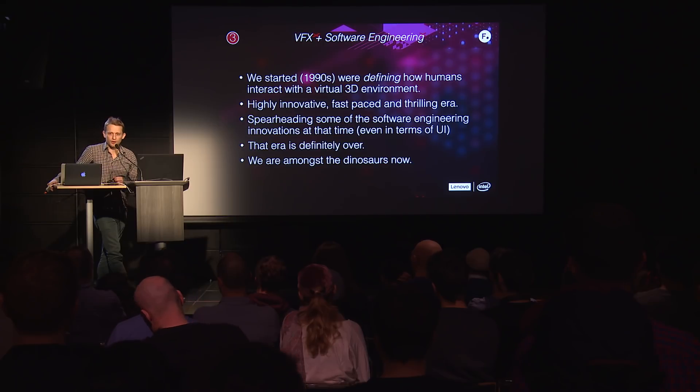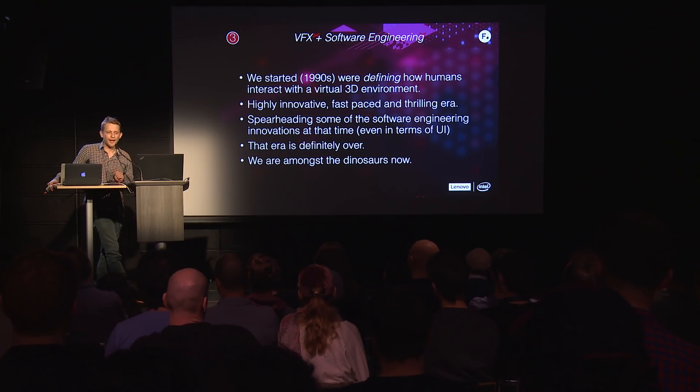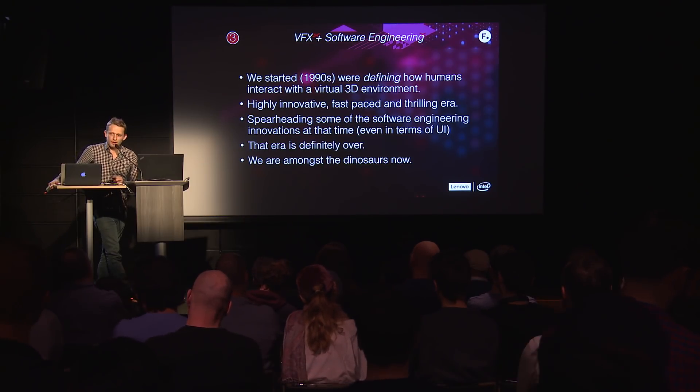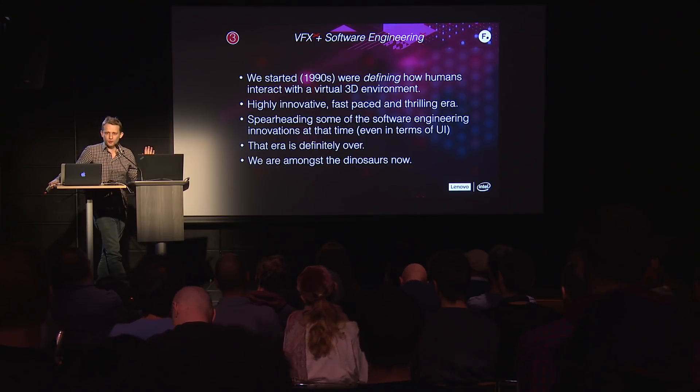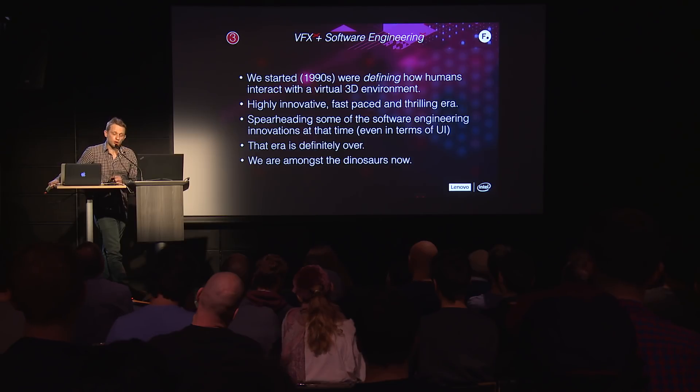That era is definitely over. We're a bit like the dinosaurs now in software engineering, when it comes to innovation that has global reach — we don't have that global reach anymore. Think about how cars looked 15 years ago, how your phone looked, how your browser looked. Everything has progressed so much. The original title of this slide was 'from heroes to zeros,' but I changed it to be more politically correct. I think we lost the thread a little bit in terms of innovation.